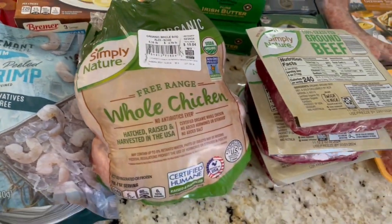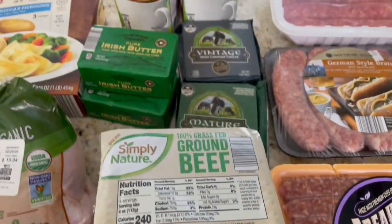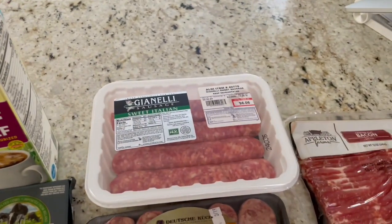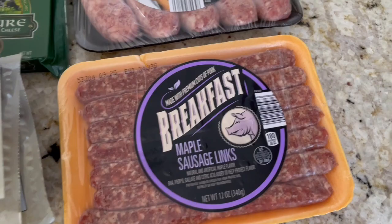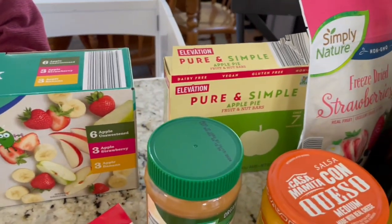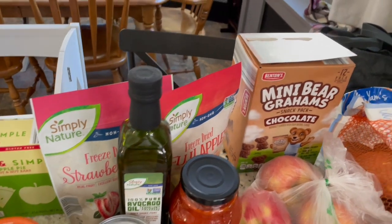A whole organic chicken, ground beef three packs so three pounds, Irish butter, Irish cheese, half and half, Italian sausage, German sausage, breakfast sausage, and bacon. Then we have applesauce pouches, little bars, freeze-dried strawberries, and little chocolate bear cookies.